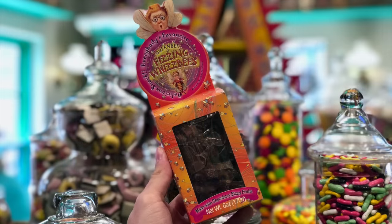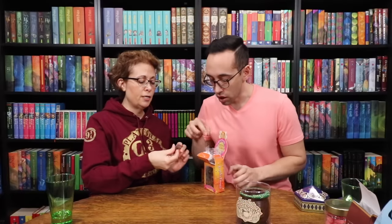Last but not least, the fizzing wisbees. So the little bees? Yeah, shaped like a queen bee. Whoa, they're big. It has a fruity smell. I'll bet there's Pop Rock type things in there. This is good. But the bee is now buzzing in my mouth — it's Pop Rocks! It's fun candy. I like that. Yeah, these are fun too. I think all my favorites were chocolate.